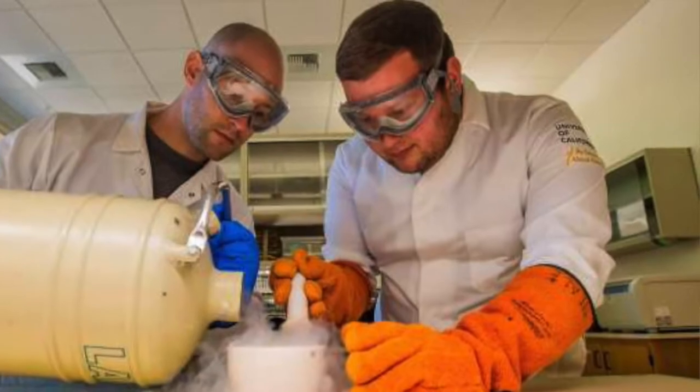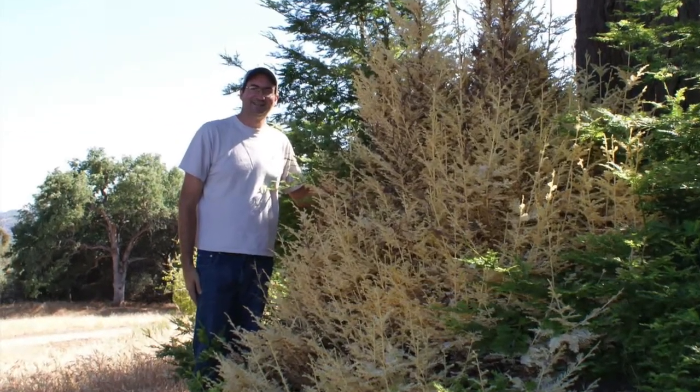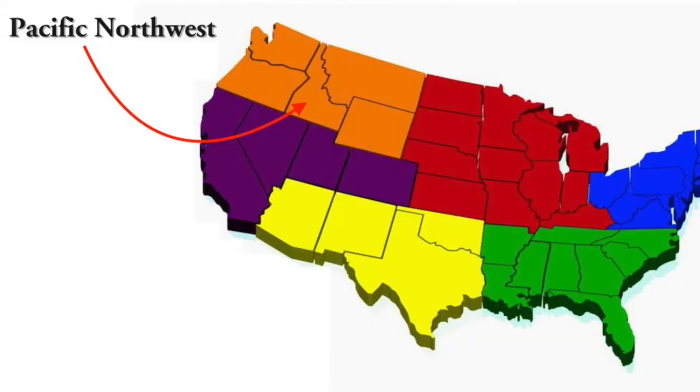However, biologist Zane Moore and arborist Tom Stapleton have reason to believe that when it comes to redwoods, these trees are not producing little vampire saplings, despite there being over 400 recorded cases of albino redwoods throughout California and the Pacific Northwest.